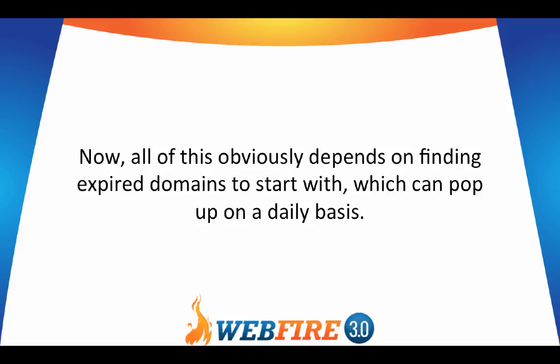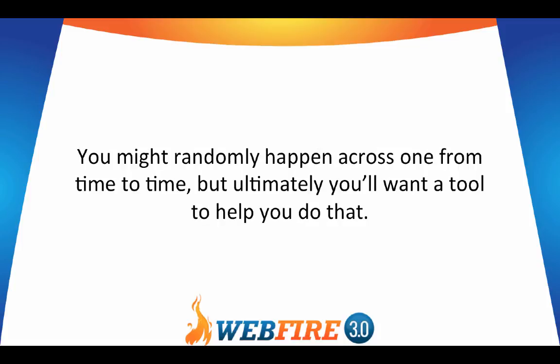All of this obviously depends on finding expired domains to start with, which can pop up on a daily basis. You might randomly happen across one from time to time, but ultimately you'll want a tool to help you do that.